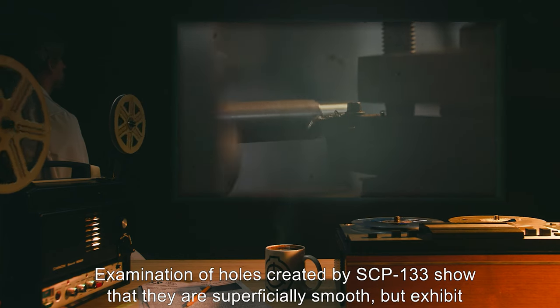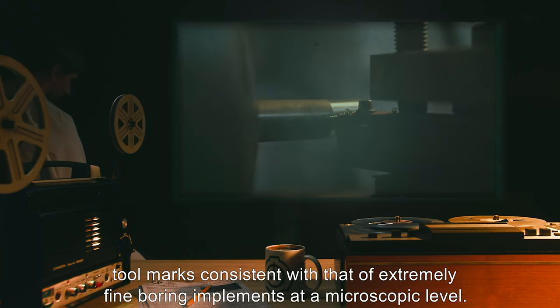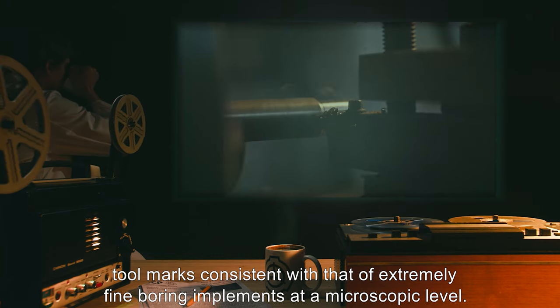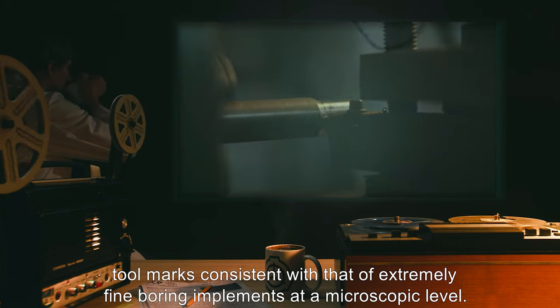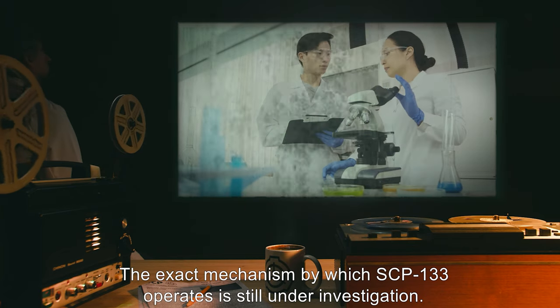Examination of holes created by SCP-133 show that they are superficially smooth, but exhibit tool marks consistent with that of extremely fine boring implements at a microscopic level. The exact mechanism by which SCP-133 operates is still under investigation.